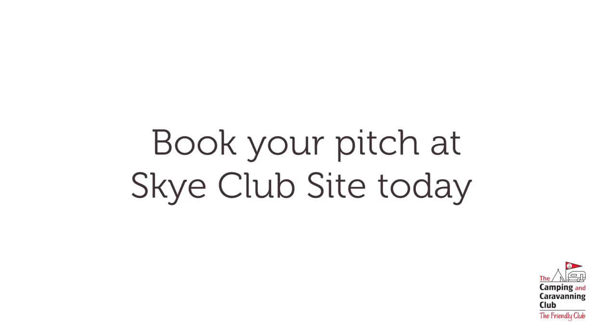We look forward to welcoming you to Skye very soon.